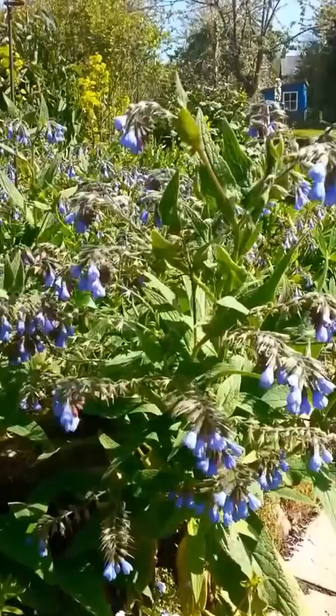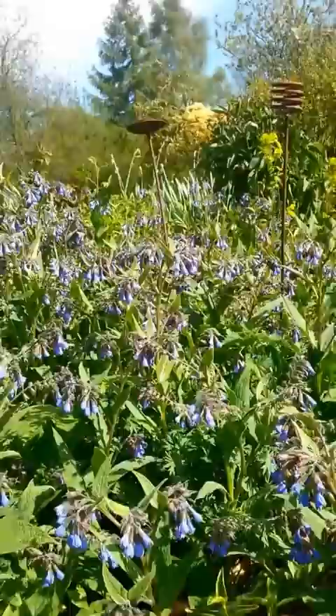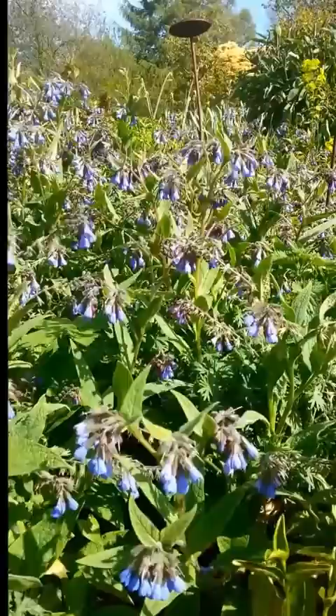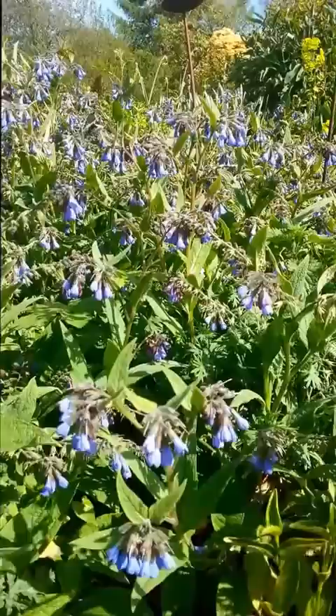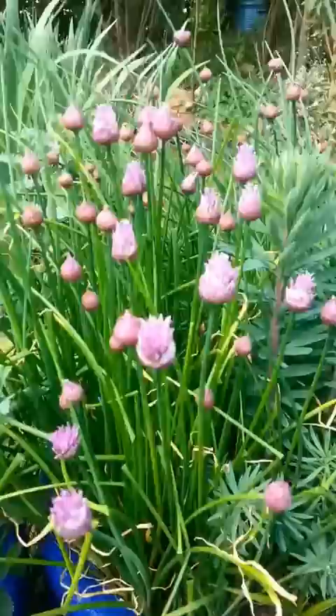First up we've got this rather beautiful blue comfrey. The flower is a bit earlier than the comfreys people usually grow in their gardens. This is Symphytum caucasicum. In fact there's a bee just over there, a little worker Bombus terrestris in the background. Really nice, low-growing, spreading plant. Very easy to grow perennial and flowers from mid-April right through May. Really good for the bees. There's a great big queen Bombus pascorum on there at the back.